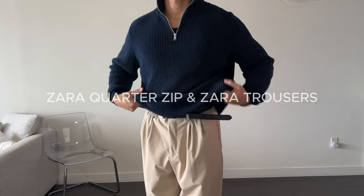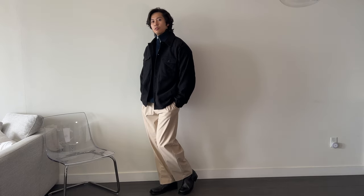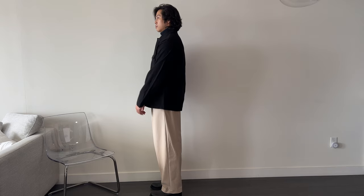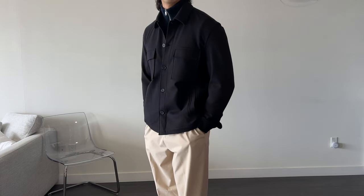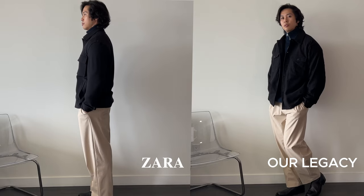For outfit number four we have the Zara quarter zip, Zara trousers, and Our Legacy boots. With the Our Legacy over shirt on top, I don't feel like it works — the material of the over shirt clashes with these pants. If I swapped the pants for black ones it would look better, but for this particular outfit I'd say no to the Our Legacy over shirt. Switching to the Zara one, I feel it matches this vibe a little bit more. I think maybe the cotton on the Our Legacy contrasts too harshly against these pants, so the Zara one does look better here — though I'm still not a huge fan overall. Zara wins this one.